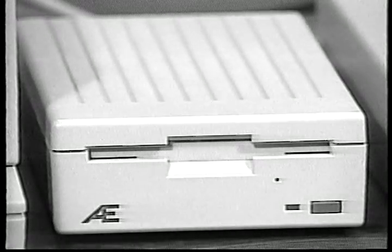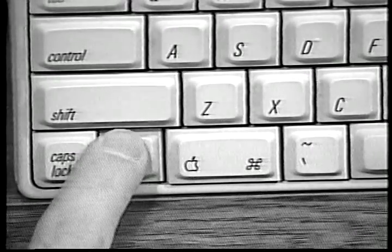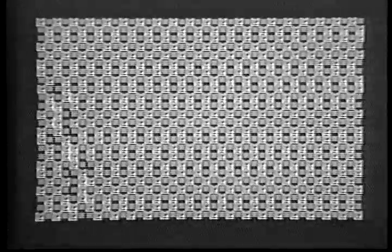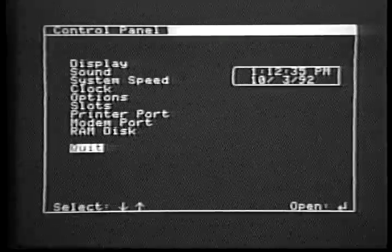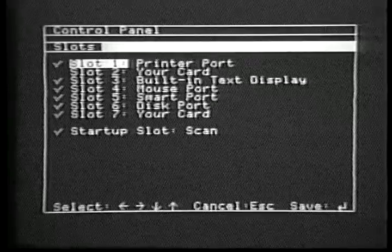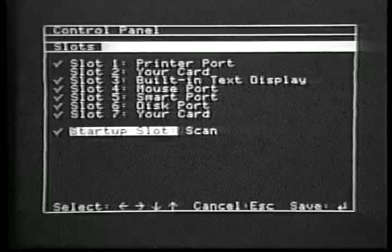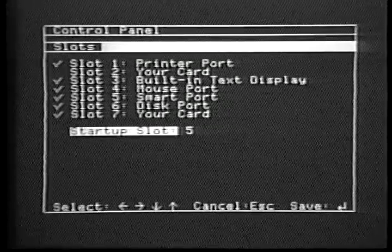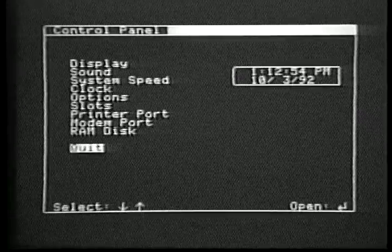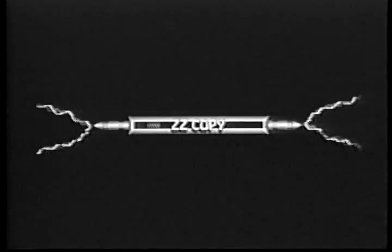Assuming you decide to use ZZCopy, you'll first insert the utilities disk into the 3.5 inch drive. Now hold down the Option key while turning on the computer. When this screen appears, press one to enter the control panel. Now use the up or down arrow keys to highlight Slots and press Return. Use the up or down arrow keys to highlight Startup. Make a mental note of its current settings and then use the left and right arrow keys to change it to five. Finally, press Return, then Escape, then Return again to exit the control panel. Your computer will continue starting up and the utilities disk will boot.